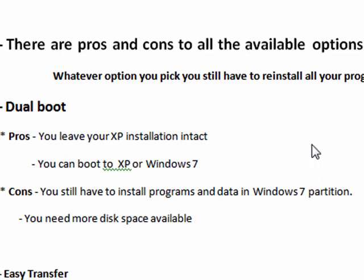So we look at the options. Dual boot: one of the pros is that you leave your XP installation intact, meaning you can boot to XP or Windows 7. The cons are that you still have to install the programs and data in your Windows 7 partition, and you need more disk space available because you're creating another boot partition.